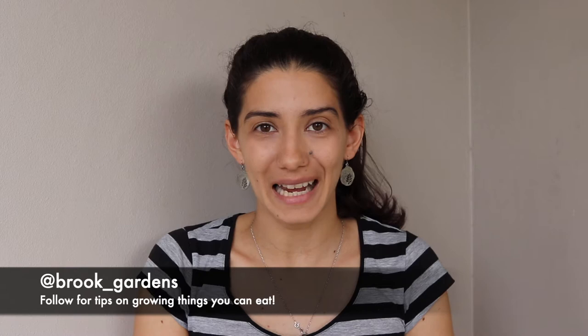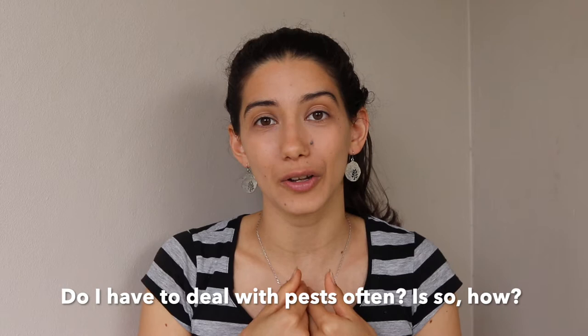Recently I asked on my Instagram if anyone had any gardening questions or problems that they wanted me to answer. We had a question coming from Michael and he asked, do I have to deal with pests often? If so, how?